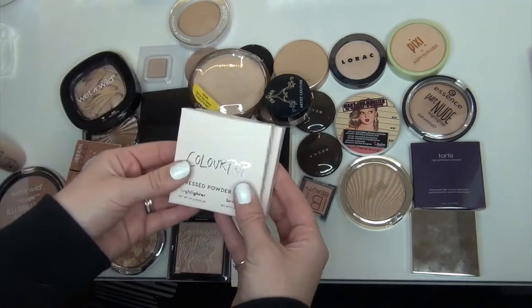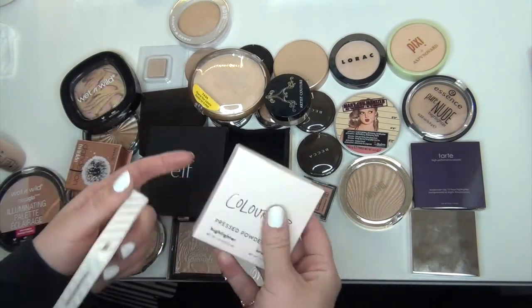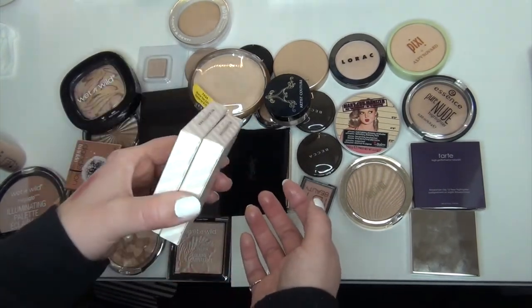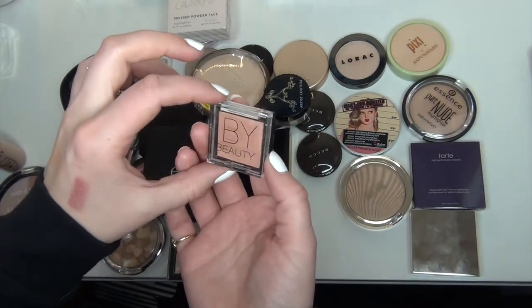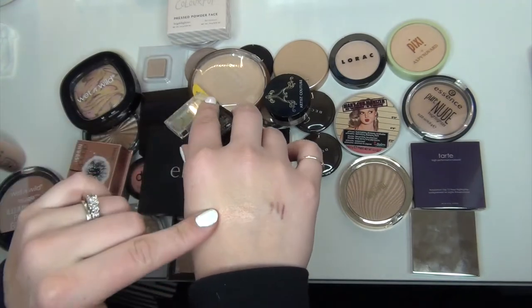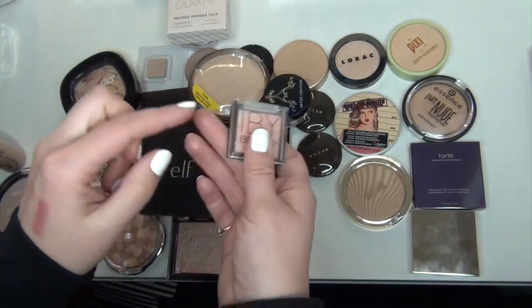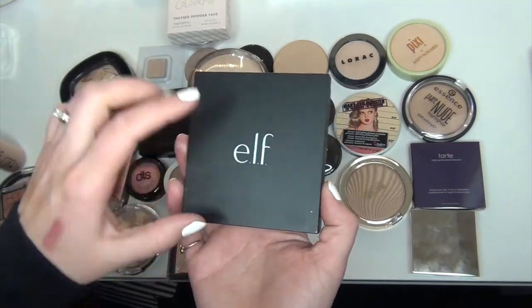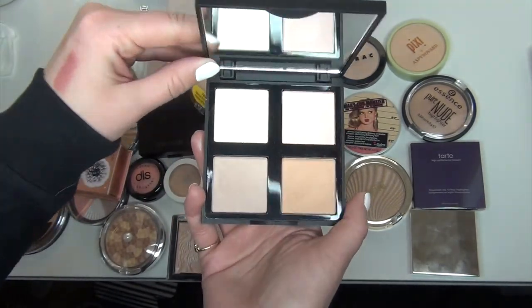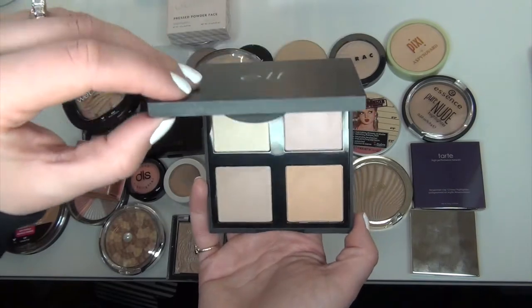Two more items I'm definitely going to keep are these two ColourPop highlighters — this one is in the shade Bougie Call and this one is in Kitty Kitty. I'm going to take these out of the boxes and put the stickers on the back so I can remember which ones these are. This one from IBY Beauty came in an Ipsy and it's just a very pink-toned highlighter — not really my shade at all, I'm not good with pink-toned highlighters on my skin, so I'm going to let this one go. The e.l.f. Illuminating Palette is practically brand new — I've pretty much only swatched it. I don't ever reach for it, it was actually in the back of my drawer and I completely forgot I even had it, so I'm going to let this one go.